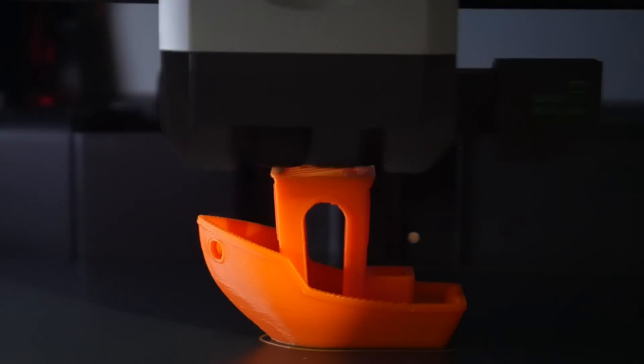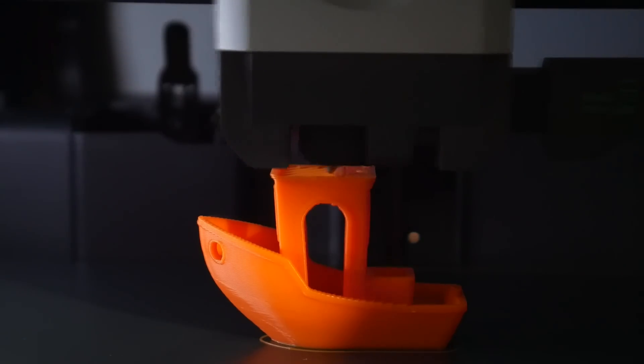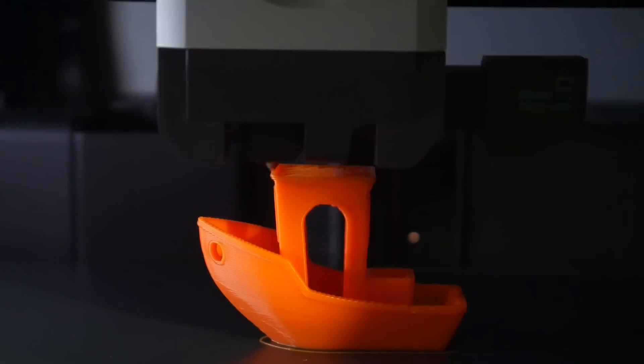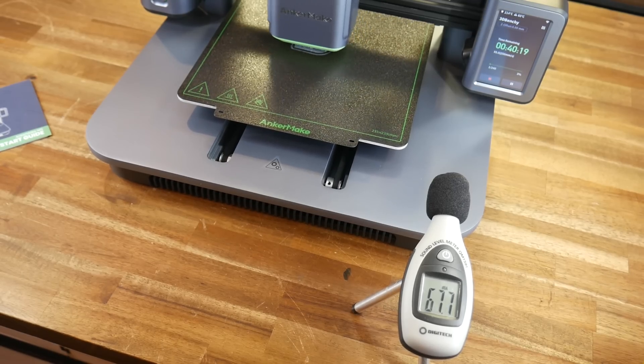As exciting as these new era machines are, there are still some challenges remaining. When you print fast, you need a lot of hot end flow as well as a lot of part cooling, and the fan approach used for typical part cooling is unfortunately very loud. The enclosure of the X1 masks the fan noise a little, but there's still a lot happening. And the Ancormake is slightly louder than this.